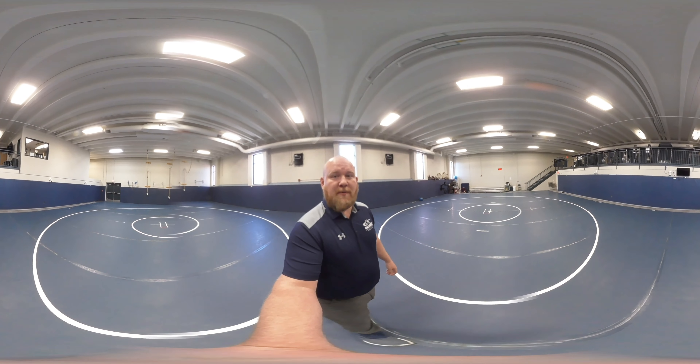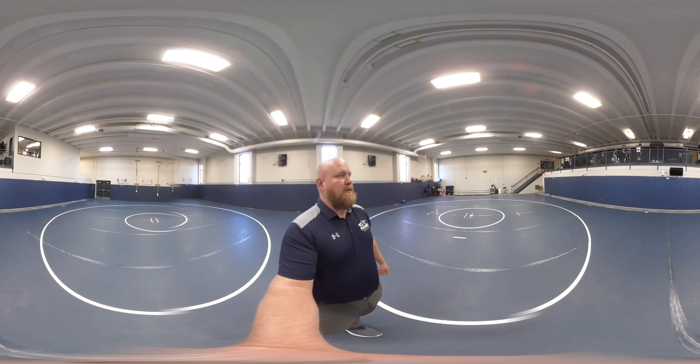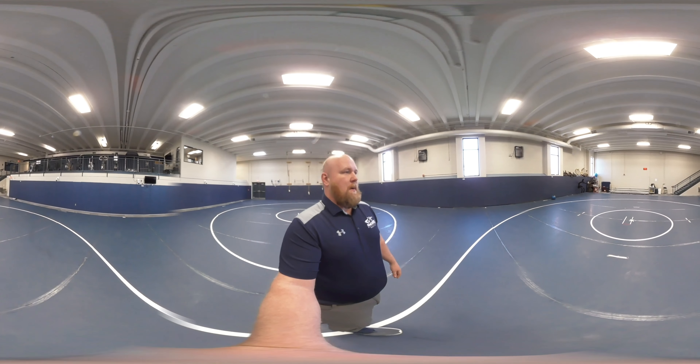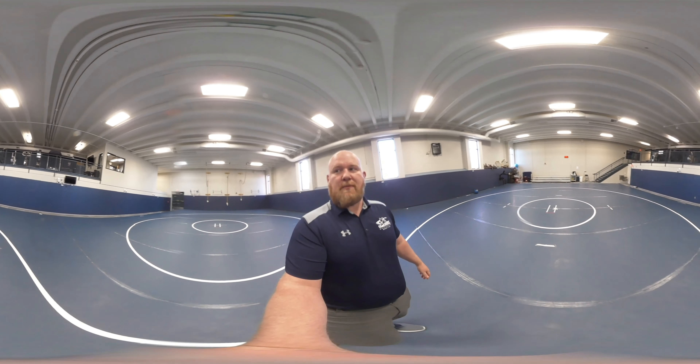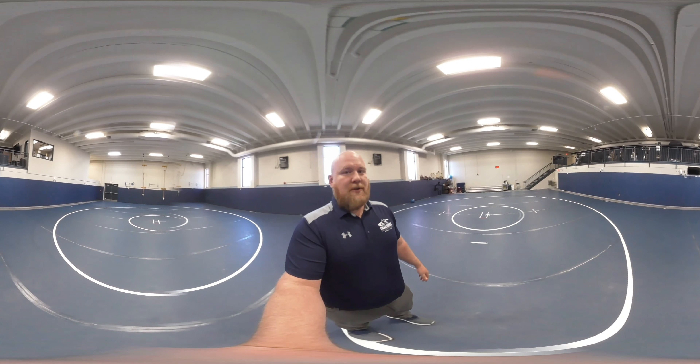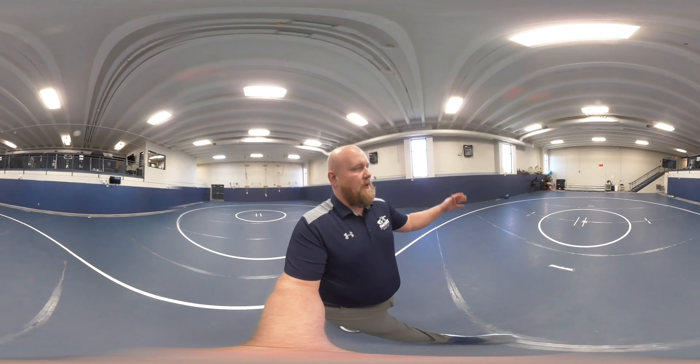My name is Levi Calhoun, I'm the head wrestling coach here at Concordia University Nebraska. Currently standing in our wrestling facility — our practice room — a dedicated facility to the wrestling program here in the PE building. We're very blessed to have this facility for our guys: two full mats and a lot of fitness equipment as well.